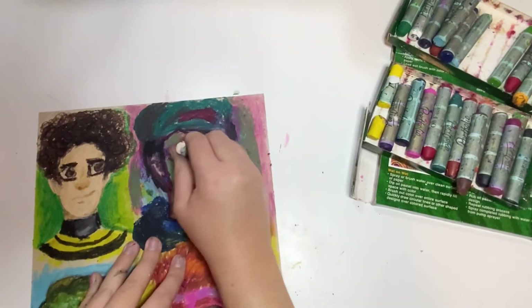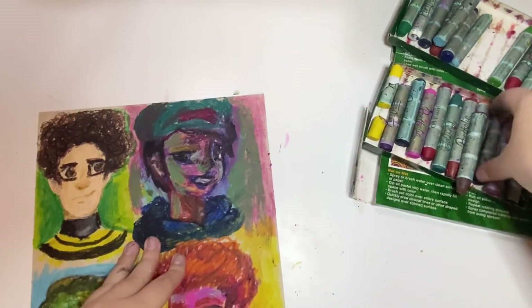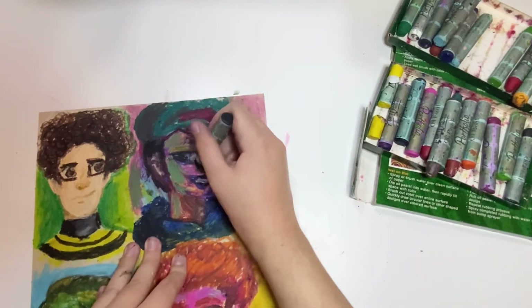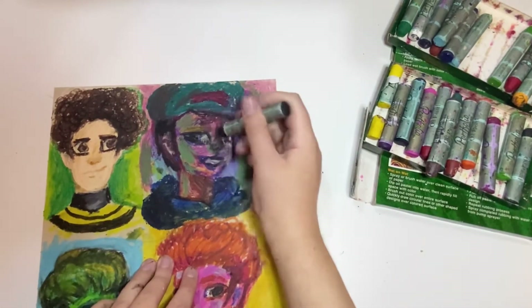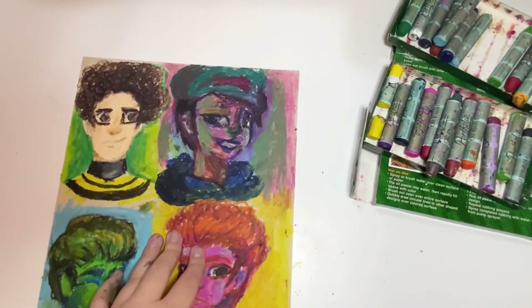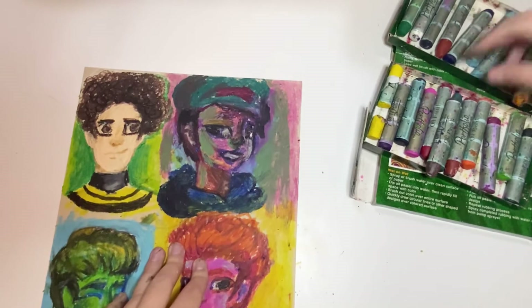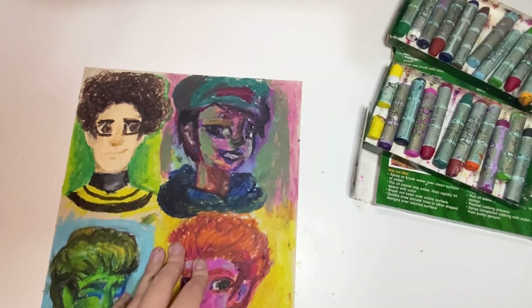Sometimes when you're using oil pastels you lack wisdom. Why did I add green on the eye? Why? And on the nose? I did not put that green anywhere useful - I just saw it and I was like oh, pretty color, happy, and then I just... I lost it. I lost all sense of reason.